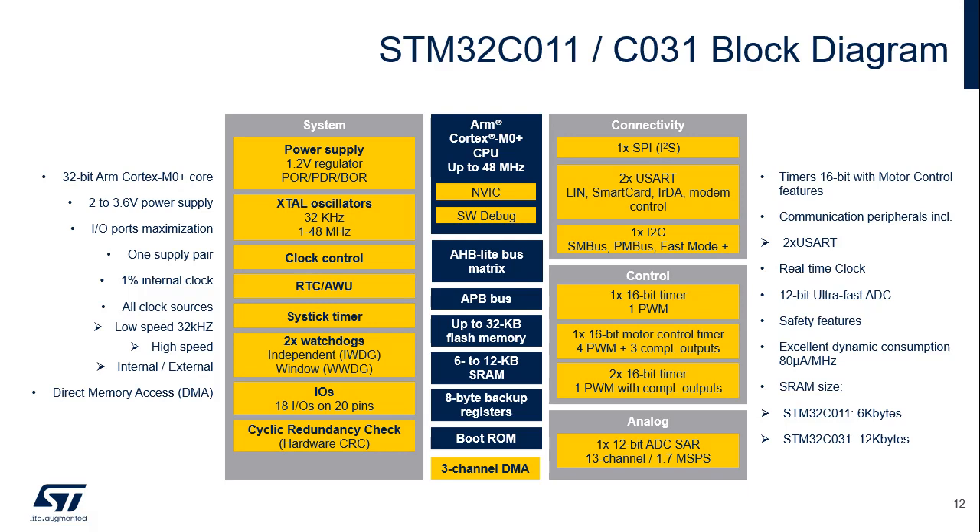Embedded memories: 16 or 32 kilobyte flash memory plus 12 or 6 kilobyte SRAM. Control modules: one 16-bit timer for motor control, two 16-bit timers with PWM capability and complementary outputs, and one 16-bit timer with PWM. Analog modules: a temperature sensor and a 12-bit ADC. Connectivity modules: one SPI module also supporting I2S, two USARTs, and one I2C controller.